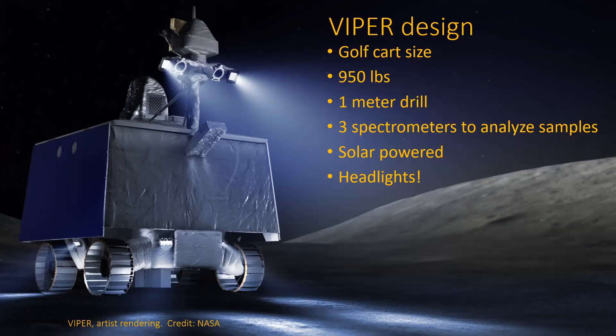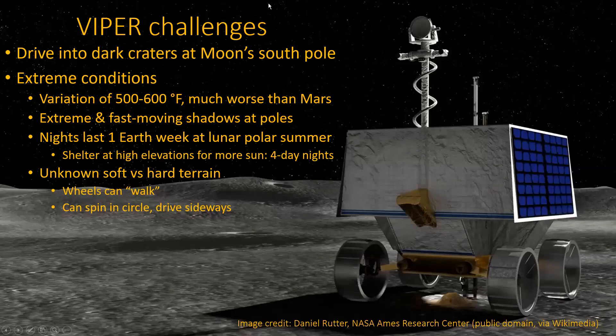It's about the size of a golf cart — a little less than a thousand pounds. It's got a one-meter drill, basically a yardstick drill. It's got three spectrometers on it to analyze the samples when it drills. It's powered only by solar power, which is kind of interesting because they're planning on surviving more than one lunar night. Down at the pole, if you visualize the plane where the moon orbits around the Earth and the sun is off to the side — it's in the same plane essentially — if you're at the pole, you have sunlight even during your winter. The sun is coming in kind of horizontally, which is why in this picture, if you look at the left-hand side, those are the solar cells there on the side.